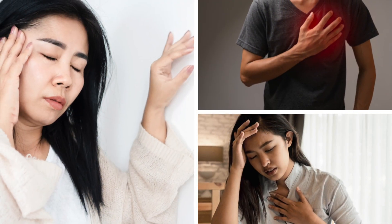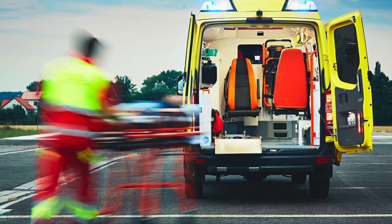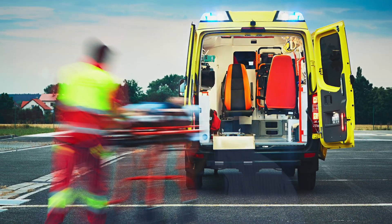Now let's talk about red flags. Persistently high blood pressure or abnormal heart rates can be indicators of underlying heart issues. If you experience symptoms like dizziness, chest pain, or shortness of breath, it's crucial to seek medical attention promptly. These could be warning signs of cardiovascular problems that need professional evaluation and intervention.